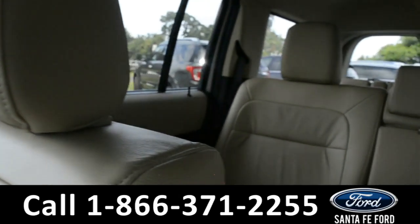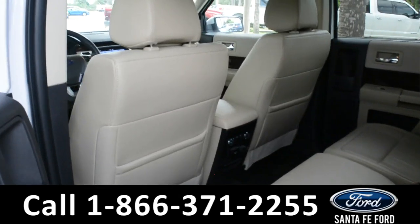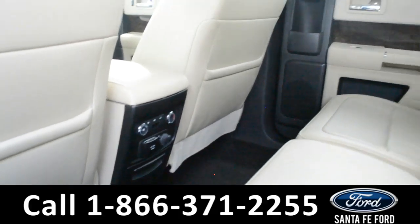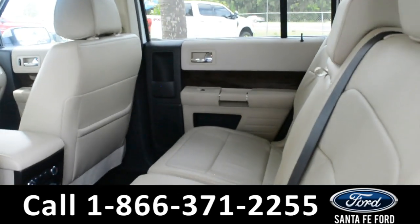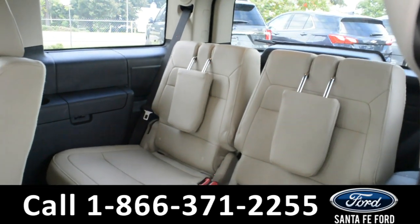Now let's take a quick look into the back rows. In the back row, there are rear climate controls and two cup holders. This middle seat does come down for an additional armrest and cup holders. And these seats can easily fold down, giving you access to two additional seats in the back row.